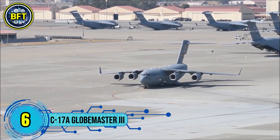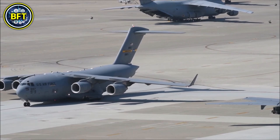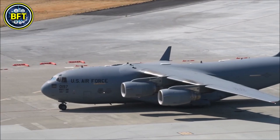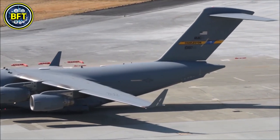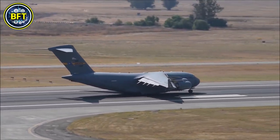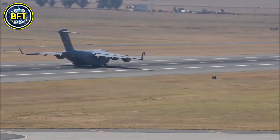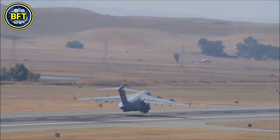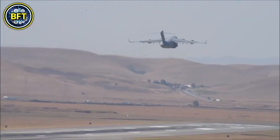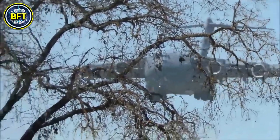Number 6: C-17A Globemaster III. The Boeing C-17A Globemaster III is a large military transport aircraft designed and manufactured by Boeing, currently in use by the Royal Air Force. The C-17 is used primarily for strategic airlift missions, including transporting troops, vehicles, and heavy equipment. The RAF operates eight C-17s, playing a crucial role in rapid global deployment. Powered by four turbofan engines, the C-17A can carry a payload of up to 77 tons.